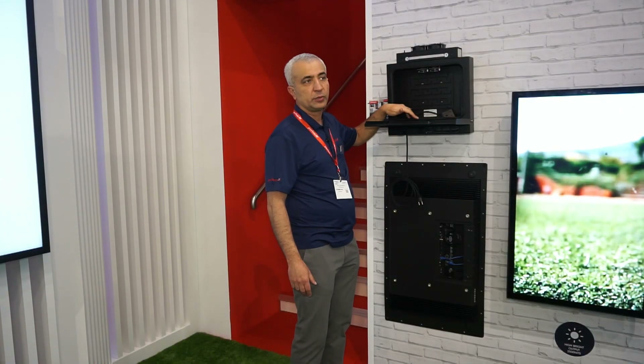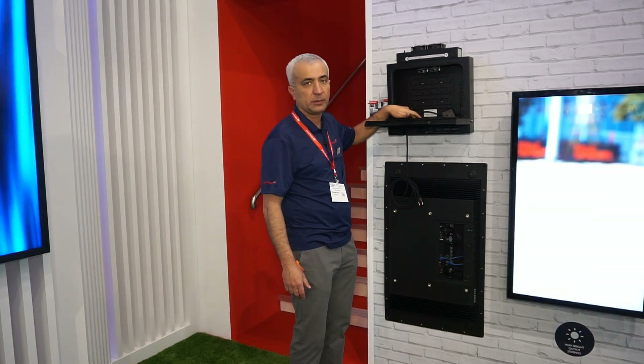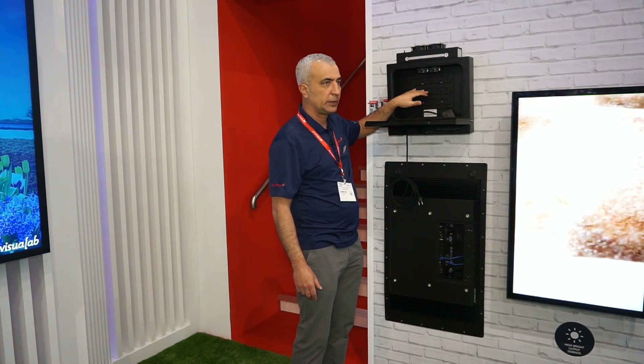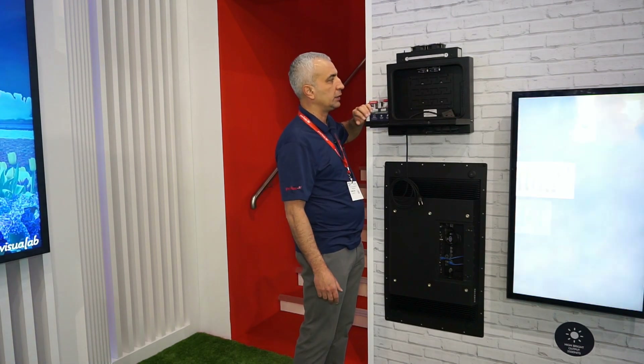When the internal temperature of the enclosure drops below 1.7 degrees Celsius, the heating system activates. When the temperature rises above 29 degrees Celsius, the predictive active ventilation system engages.